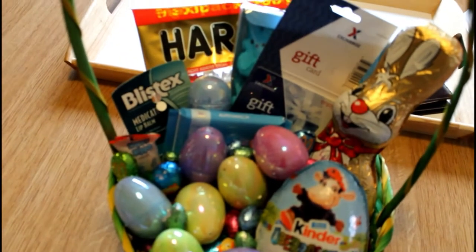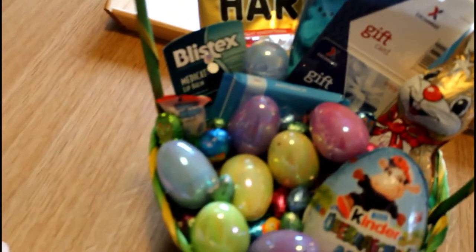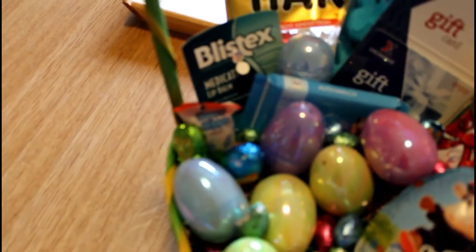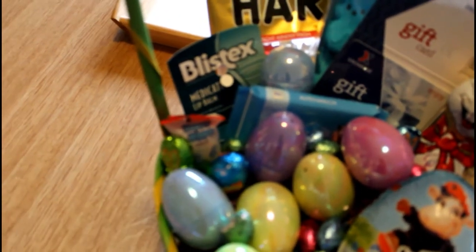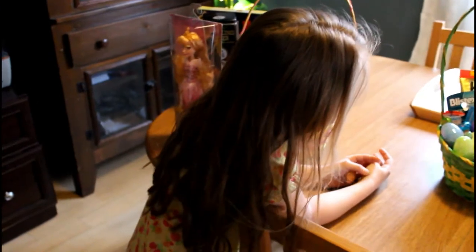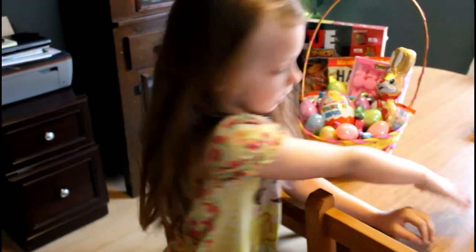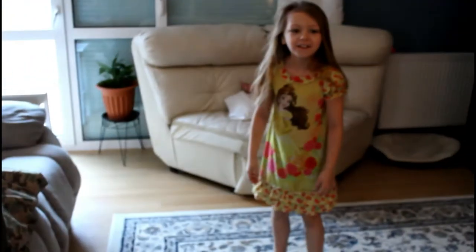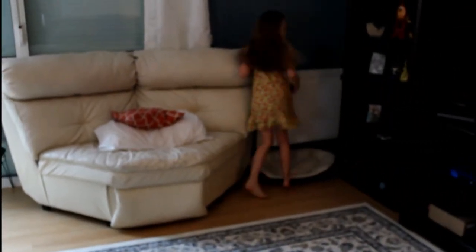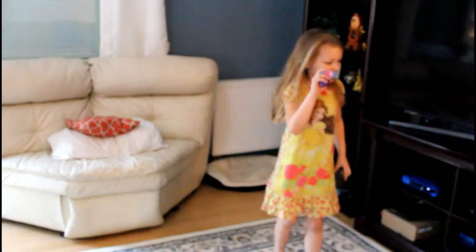Andrew, you got a Kinder egg, a PX gift card, lots of candy. The Easter Bunny hid Easter eggs — all the colored eggs we had around the house. We can hide them for him! We can get four, okay.